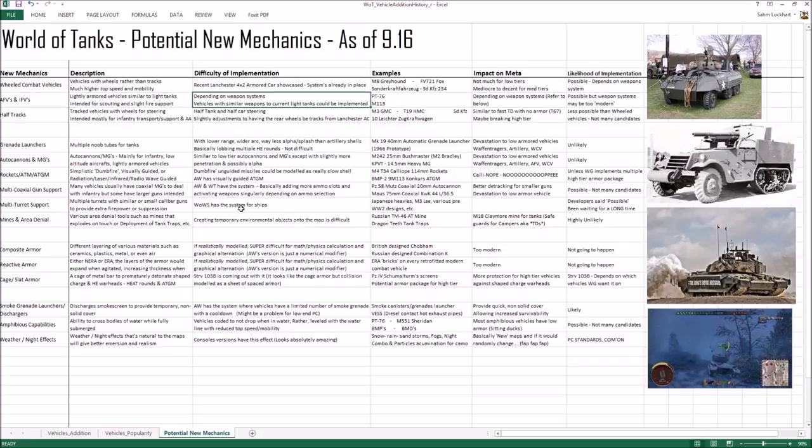Multi-turret support has been talked about for a long time — World of Warships has it. It's possible but not on the near-term roadmap. Vehicles like the M3 Lee, Japanese heavy tanks, and various pre-WWII Russian and French designs would benefit from multi-turret support. As for mines and area denial — I'd love to see it. There were a few mine launchers developed in WWII that lob mines across the field.